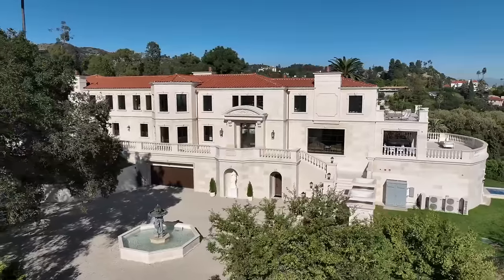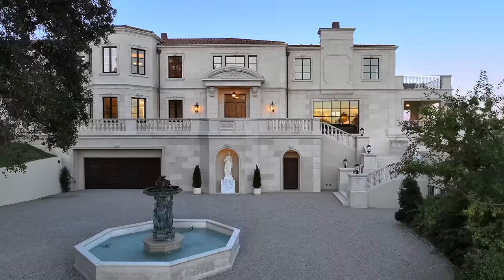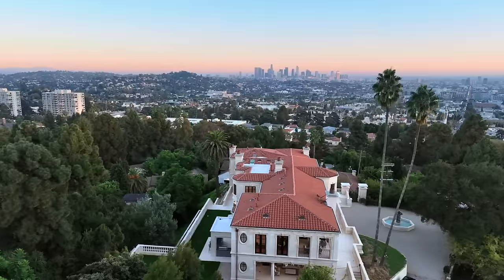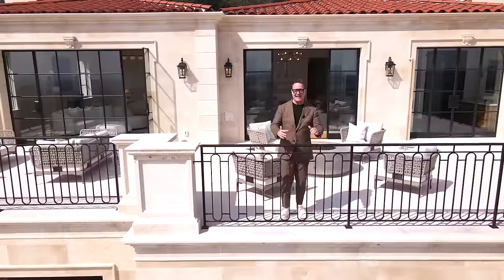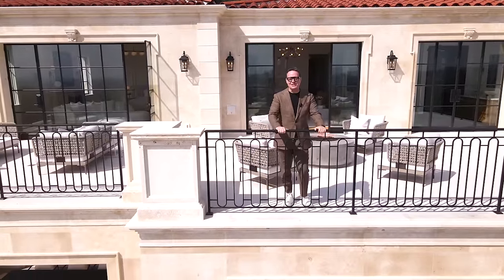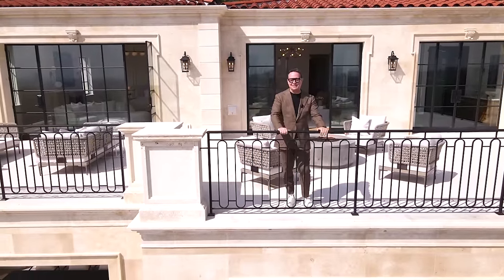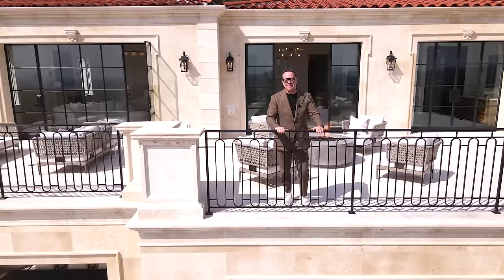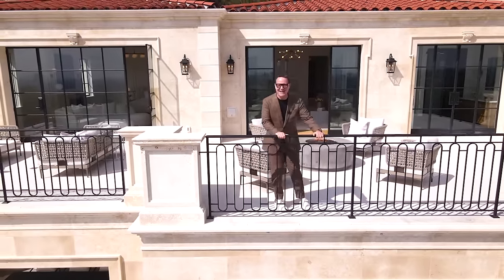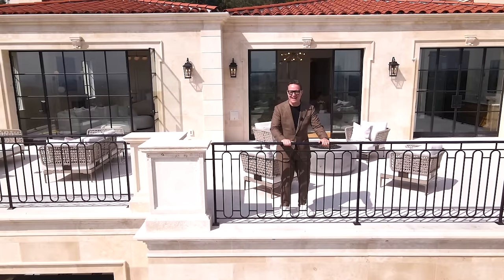Thank you so much for being with me on this magnificent tour of 4533 Cockaham Drive, nestled in the hills of Los Feliz. I have to say this is one of the most exquisite homes that I have had the pleasure to tour. Don't forget to subscribe and give me a thumbs up, and I will look forward to seeing you all again on the next one. Until then, this is Pete Lorimer signing out. Toodaloo!